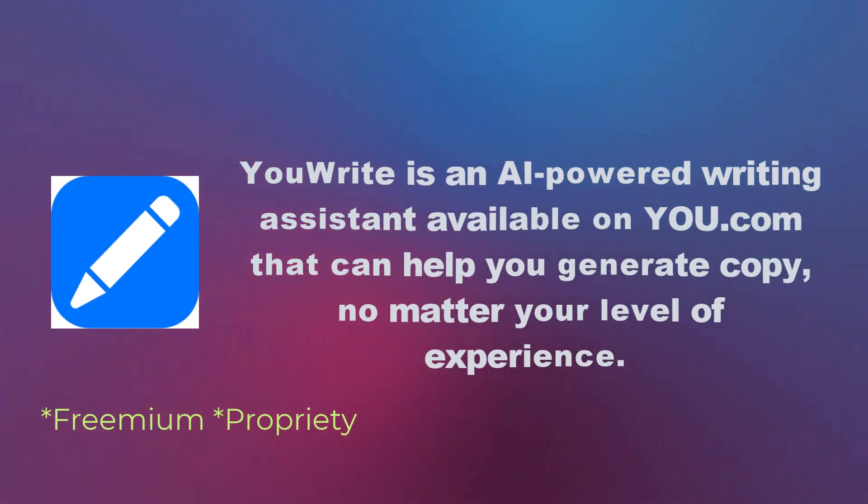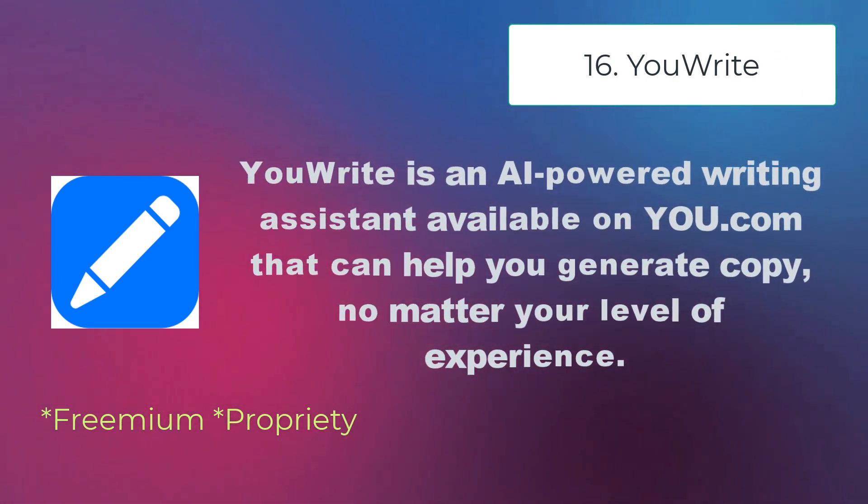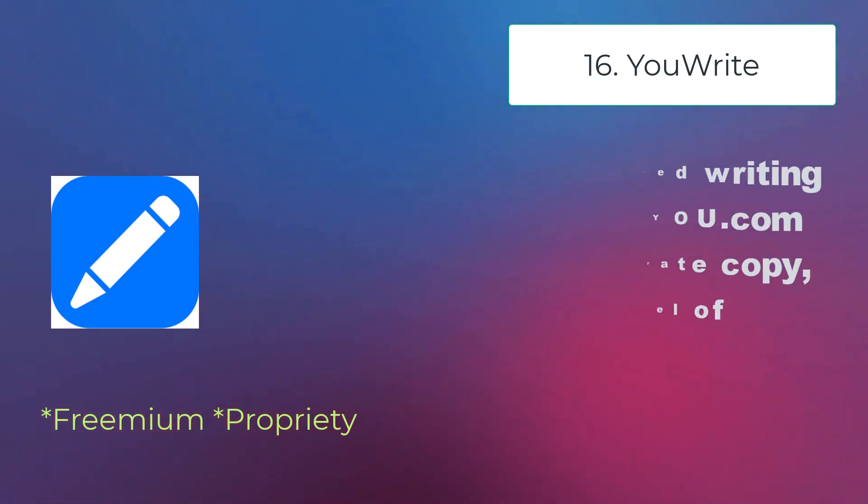YouWrite is an AI-powered writing assistant available on You.com that can help you generate copy no matter your level of experience, whether you're struggling with writer's block or just looking for a way to improve your overall writing.